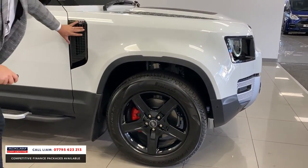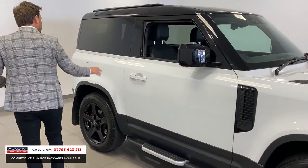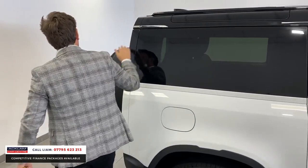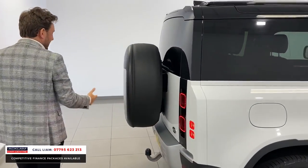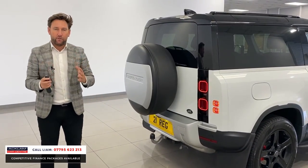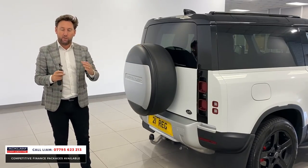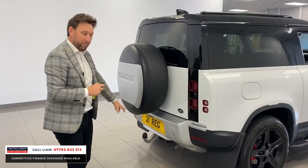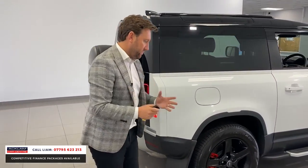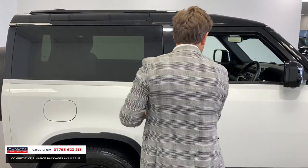Wheels upgraded to 20-inch, the big inserts, the mud flaps — you've then got side steps, privacy glass, roof rails colour-coded in black. Round the back you've got the spare wheel cover and tow bar. At the moment, try to ring Land Rover and get a spare wheel cover — the shortage of stock means tow bars you just can't get them, but this car from the factory has been specced with all those luxuries.